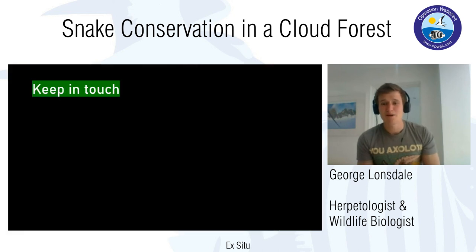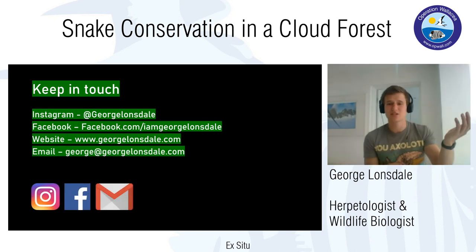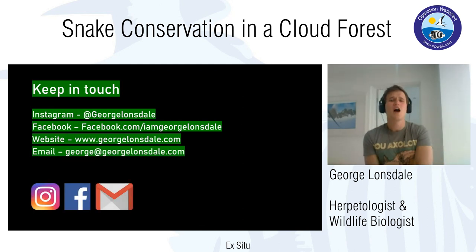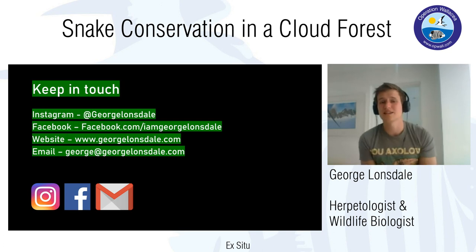That's me! If you have any questions about this talk, my other talks, or any parts of my research, please don't hesitate to get in touch. Even for the Q&A session with Operation Wallasea — send through your questions and I really look forward to reading them. Thank you very much.